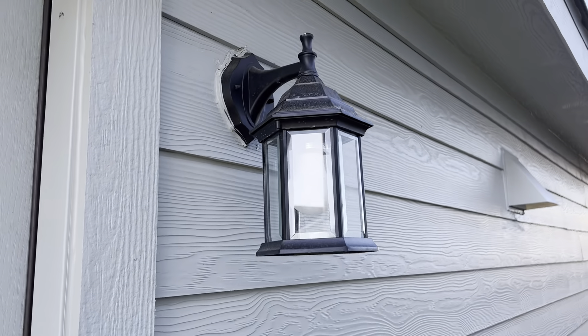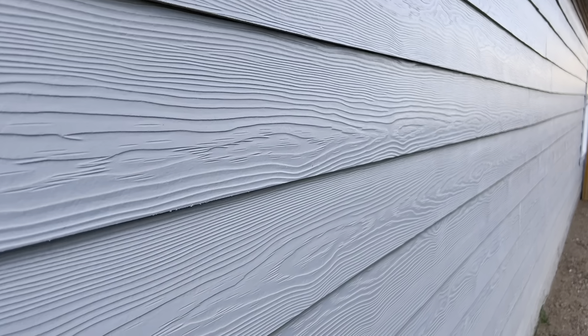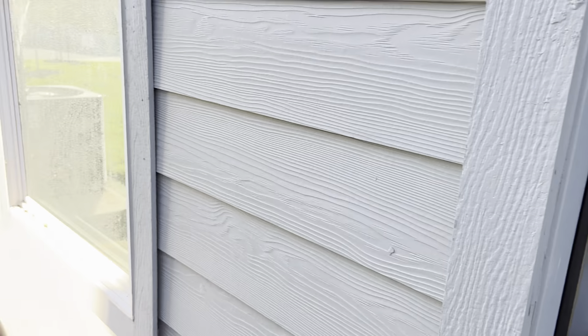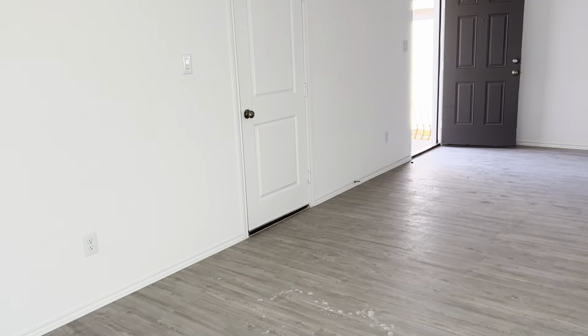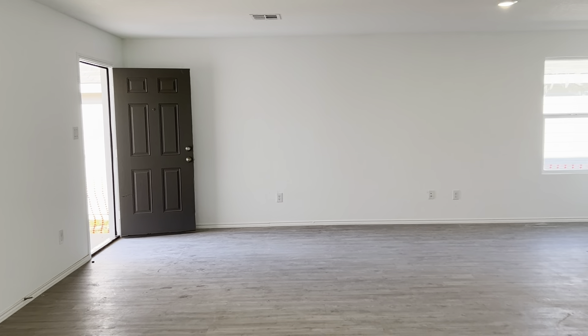We have beautiful lighting on the exterior of the home. We have hardy plank siding, beautiful white trim all the way around with a light gray exterior. We're going to head back inside. Again, I'm walking into the dining room — that's the door to the garage, and you can see the front door that I left open.